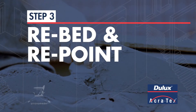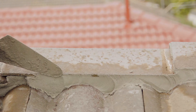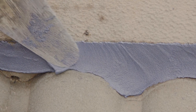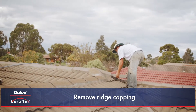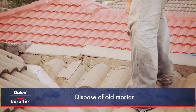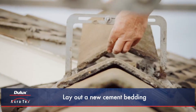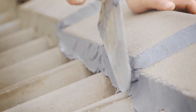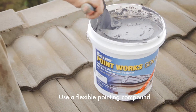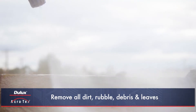Step 3: Re-bed and re-point. Not all roofs require a full re-bed, but where necessary, a Dulux Acrotex Registered Applicator should re-bed and re-point ridge caps to add further life to a roof. For tile roofs, all ridge capping should be removed and old mortar should be completely chiselled off. The mortar should be disposed of and any dust and remaining rubble should be hosed away. A new cement bedding should be laid out and ridge capping should be carefully re-bedded. All ridge, hip, gable and valley tiles should be re-pointed with a flexible pointing compound like Selly's Pointworks. A thorough clean should be performed removing all dirt, rubble, debris and leaves.